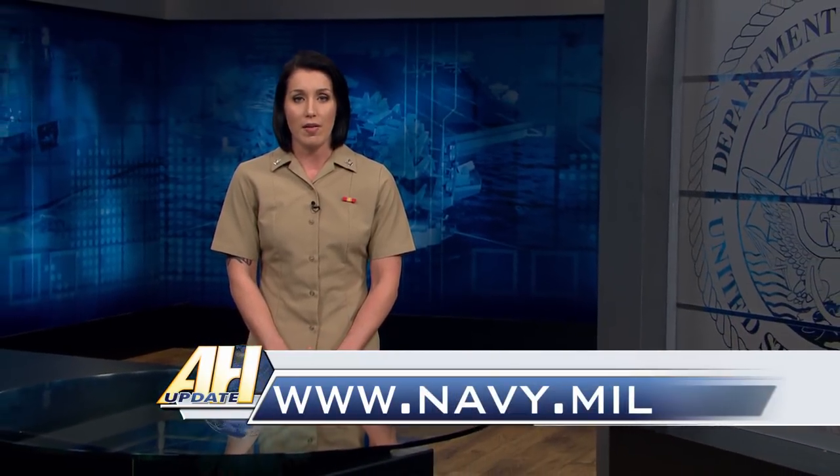You can read more about these stories at Navy.mil. From All Hands Update, thanks for watching.